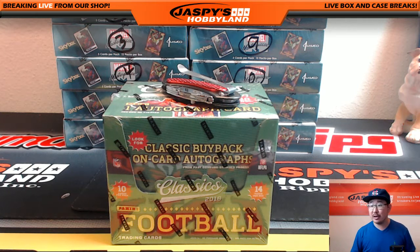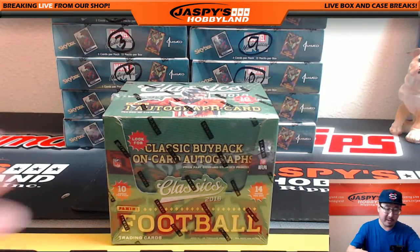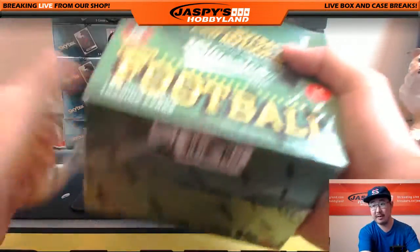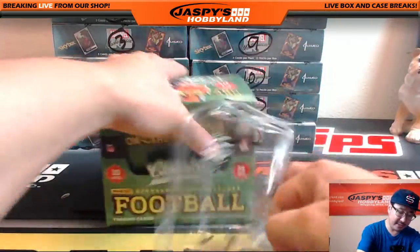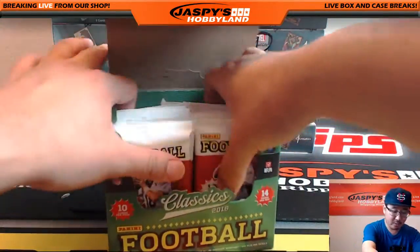Hi everyone, Joe from Jaspies Hobbyland here doing a personal box break for Fast Frank in the twitch.tv/jaspieshobbyland stream. He's going to do a box of Classics Football, a personal box break from jaspieshobbyland.com. Thank you, Frank, for getting in on this action. Appreciate it. Three Father's Day packs coming your way after this, too.